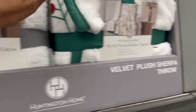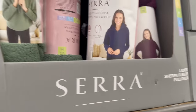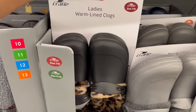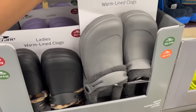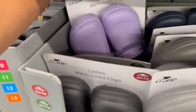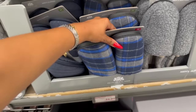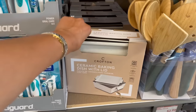They have ladies sherpa fleece pullovers for $12.99 in green, blue, and burgundy — not a bad deal. The ladies warm-lined clogs are $8.99, also available in men's in black, gray, dark blue, and purple. And they have men's slippers for $6.99, which is also not a bad deal.